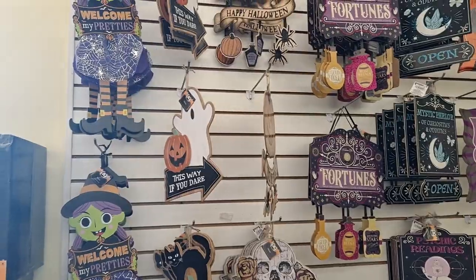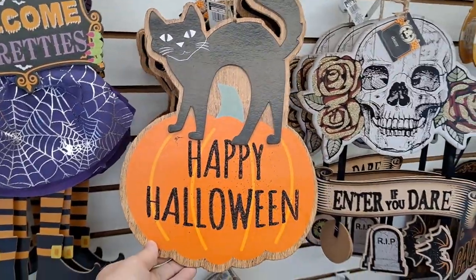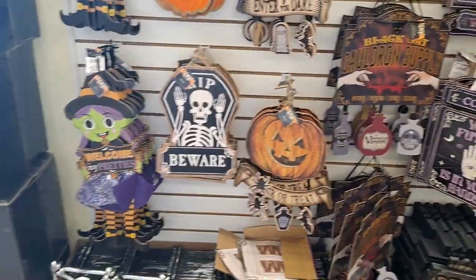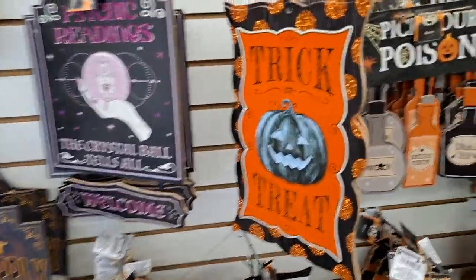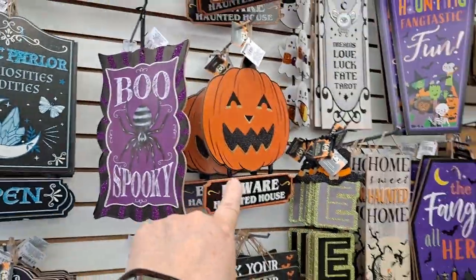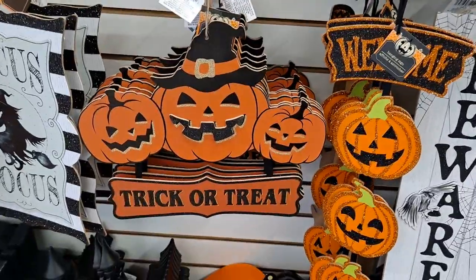And here are the cute, fun signs. Anybody else dig the vintage vibes a lot of these signs are giving off? If Halloween is your thing, they got what you need here. Nice little vintage vibe to it. I love those vintage images that look like they're from the 50s or 60s.